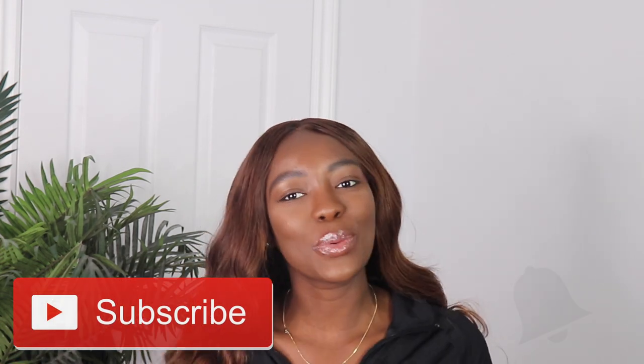Hi guys, welcome back to my channel. I'm Ife Akimbari. If this is your first time here, thanks for tuning in. Make sure you hit the subscribe button down below as well as the notification bell so you always know every single time I upload a video. Follow me on social media as well — it should be displayed somewhere on the screen. So as you guys can tell, today I'm going to be showing you guys everything I got from Pretty Little Thing.